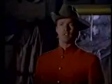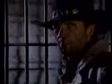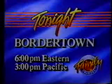Tonight on Bordertown. Craddock! Has Marshall Craddock lost his mind? Have you gone crazy or what? Look, stay out of this, Bennett. It's got nothing to do with you. Bordertown, tonight at 6 on The Family Channel.